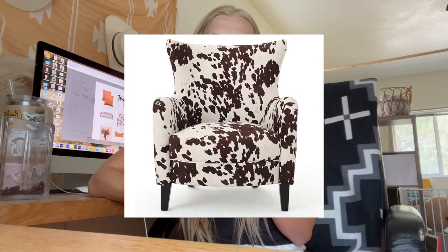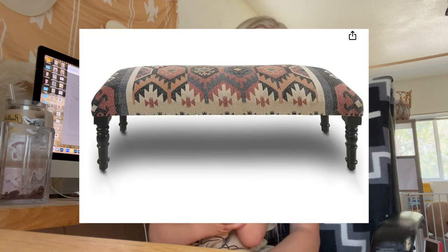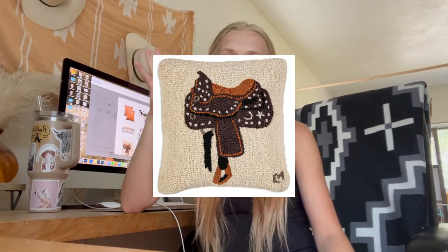Next is this cow print chair — it's not actual cowhide material, just a cow print fabric, but I think it's so cute. I actually have this chair in my office and I really love it — it's very comfortable and pretty. Then there's this southwestern bench that I've had my eye on for a long time. I love the pop of color and the woven material — it's really cute. Finally, there are these hook-style decorative pillows — a longhorn one and a saddle pillow — that would be adorable in a kid's room or even on your couch.